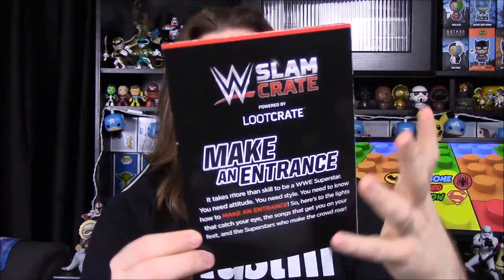Now we're going to look at our book. The theme for this month was 'Make an Entrance.' And we have our advertisement for next month - our character is Seth Rollins, which is really cool. I wonder who the last person is going to be. I'm kind of interested to see who they do as the fourth character for this set.